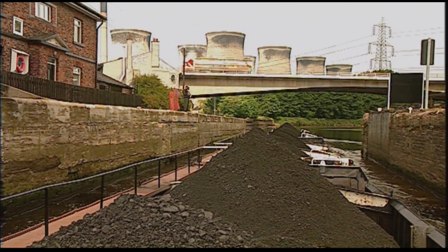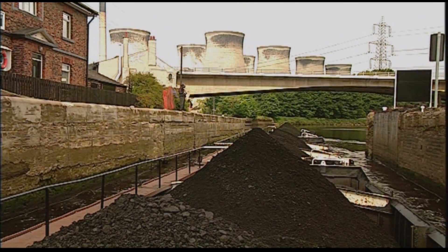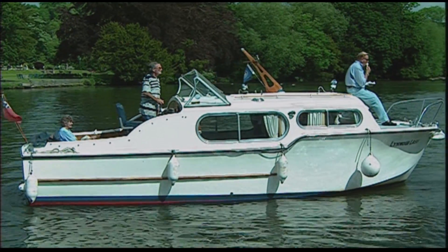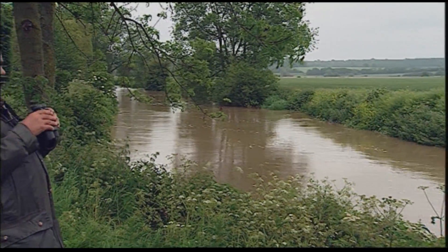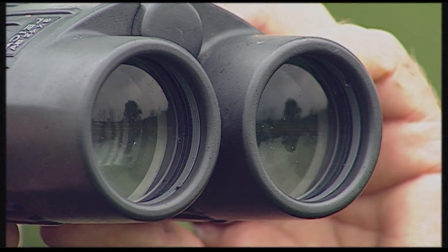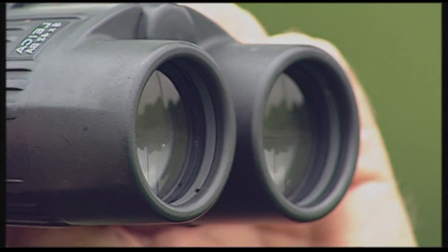No coal trucks clog up roads here. To get away from the pressures of life, rivers offer the perfect answer. Whether we use them for recreation, drink from them, or use them for agricultural transport, they are a defining and positive feature of Britain.